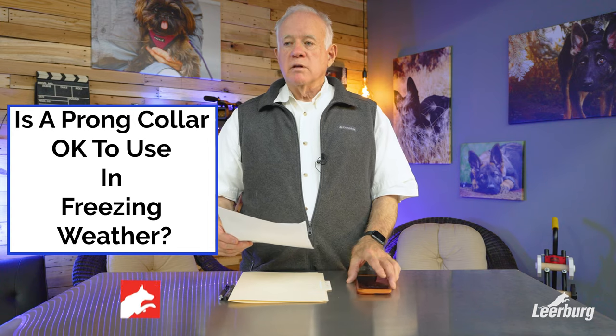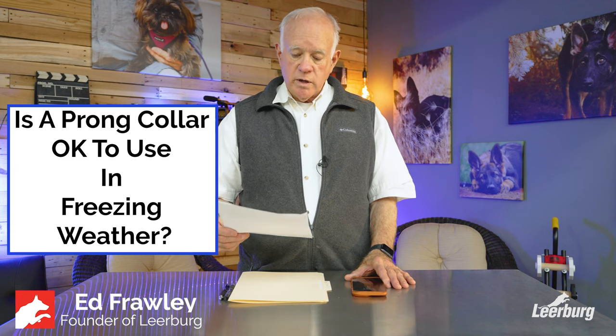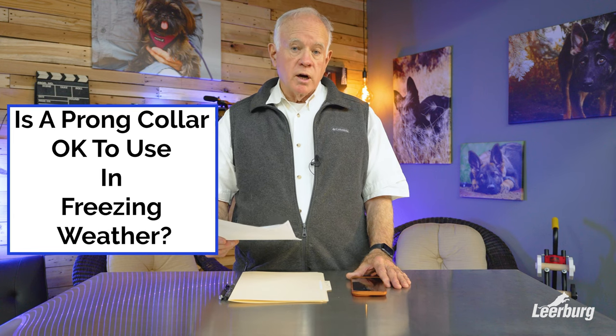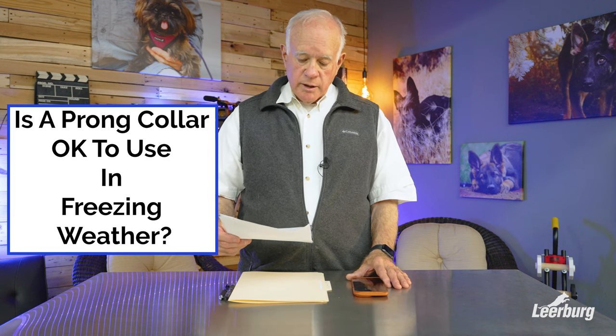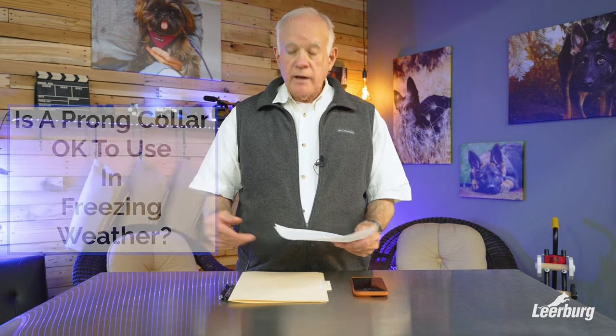This question is from a person that lives in Canada, and in the wintertime they're concerned about having their dog wear either a prong collar or an e-collar, and they want to know if that's okay in a cold climate. I grew up in Canada, outside of Toronto, and came down to the United States and have been here ever since.